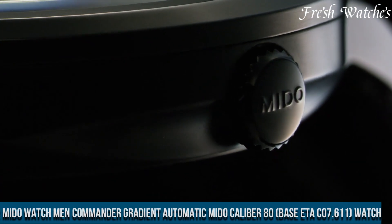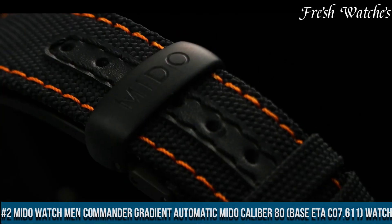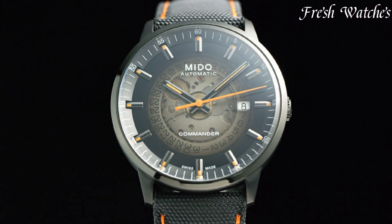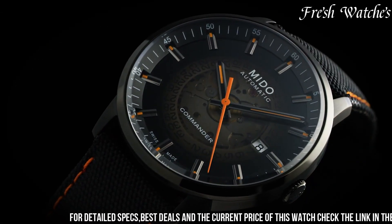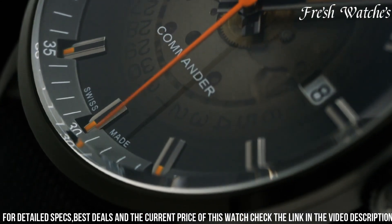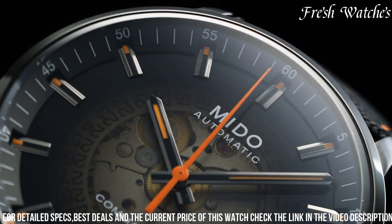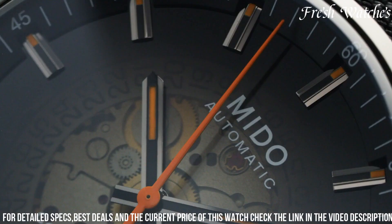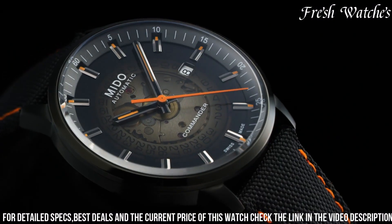Number 2: Mido Commander Gradient Automatic, Mido Caliber 80 based on ETA C07.611 — a perfect blend of classic design and modern technology. This timepiece encapsulates Mido's dedication to precision and aesthetics. The 37mm stainless steel case, paired with a stainless steel bracelet, exudes timeless elegance. The mesmerizing gradient dial transitions from deep black to a vibrant blue, catching the eye and offering a sense of sophistication. The silver-tone hands and indices, coated with luminescent material, ensure optimal readability in any light.